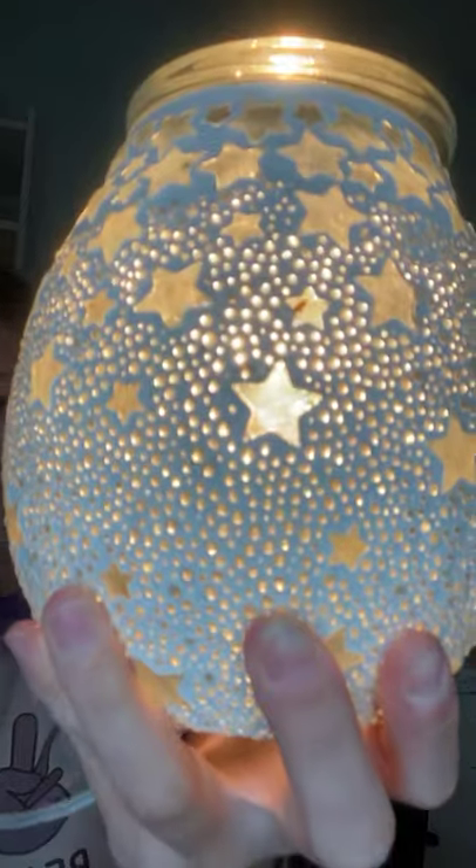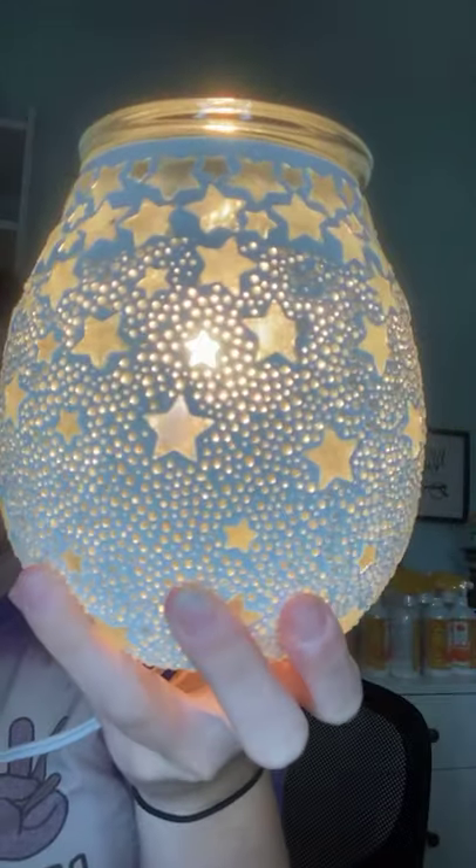How beautiful is this! I will definitely share some pictures with you at night so that you can see what this looks like.